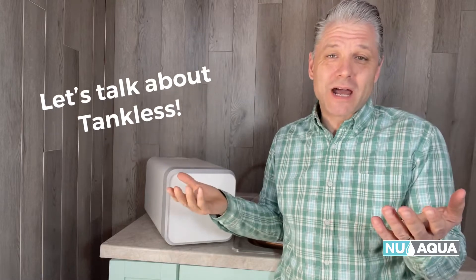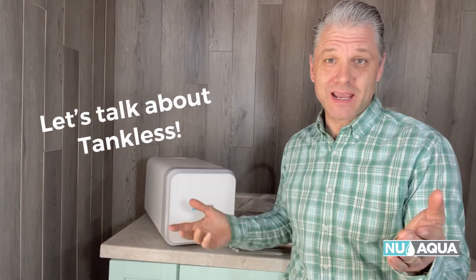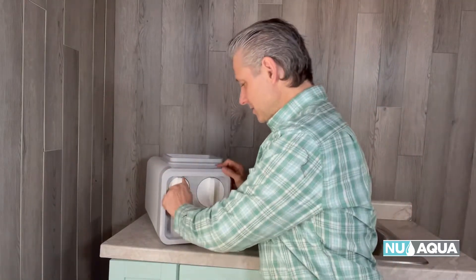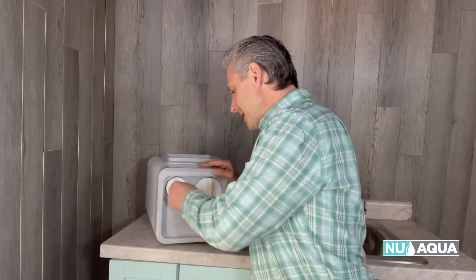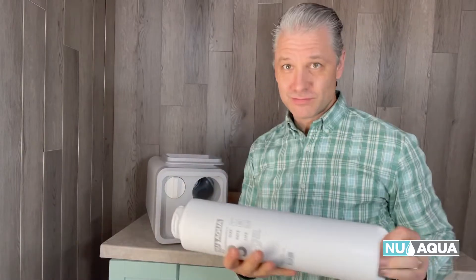That sounds like a great option, but what about tankless? What can tankless offer? Tankless has a high flow rate that's very consistent and there's no tank, so it's very compact. And my favorite part is easy filter changes — you just turn it, it pulls out, you open the new one, just slide it back in. Locks. Easy. They're all that way — pull it out, back in.